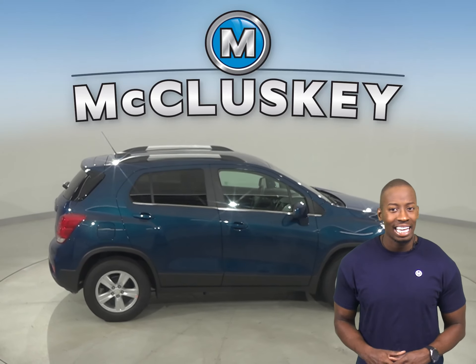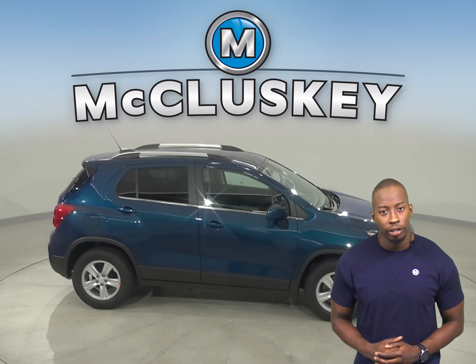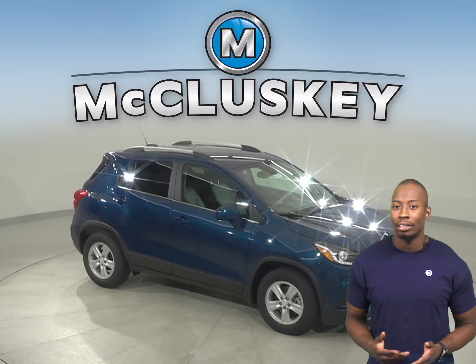The Chevrolet Trax LT and Premier Edition has a standard remote vehicle starting system, so the vehicle can be started from the inside of the driver's house. This allows the driver to comfortably warm up the engine before going out to the vehicle.